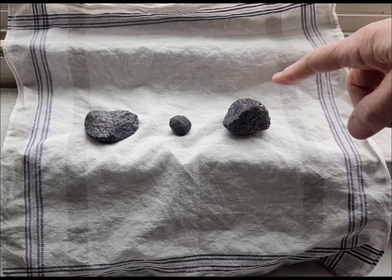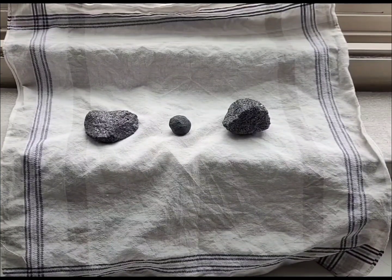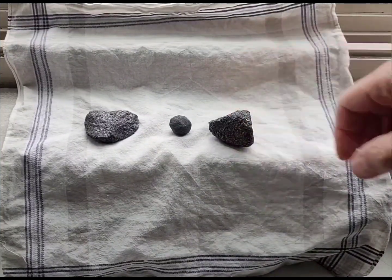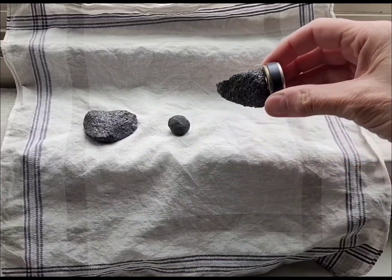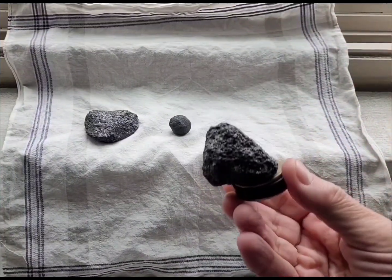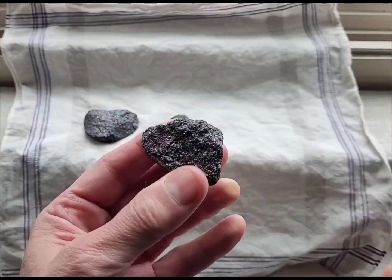I had thought that all these boulders of ore were chromite, but it turns out this one is magnetite. It's black like chromite — not quite as black — but it's strongly attracted to a magnet. See, it just immediately attracts.